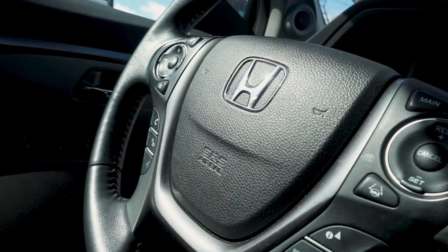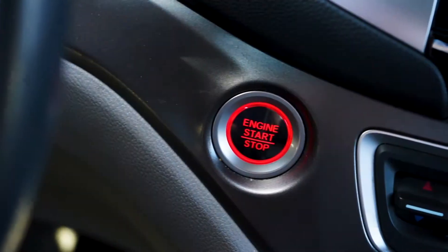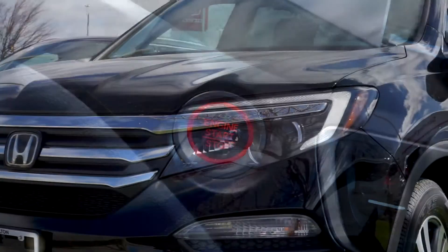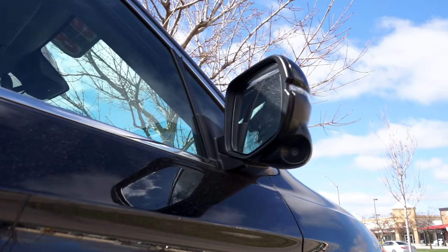Bluetooth audio with steering wheel controls, dual-zone climate control, and an automatic transmission with keyless entry and push to start. The previous owner also invested in Honda Plus Extended Warranty for added safety and peace of mind.